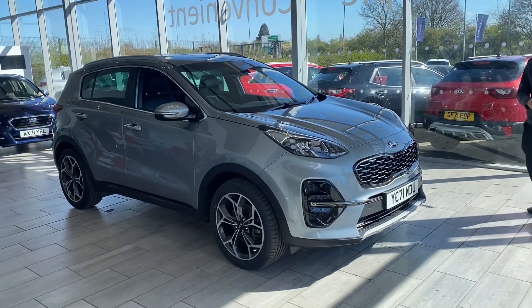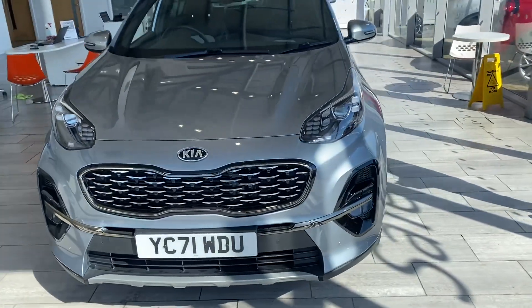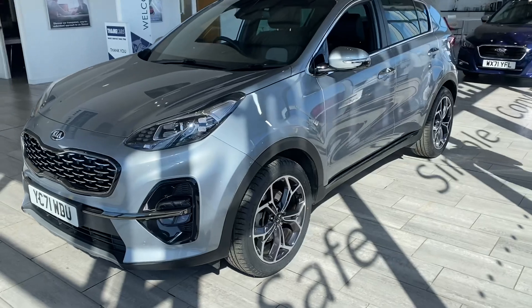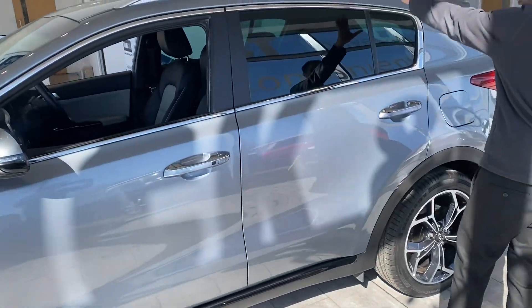Let's have a look around at this car. You've got front parking sensors. The alloys are lovely — they really are, not a mark on them at all. They're 19 inch. You've got keyless entry, privacy glass, and roof rails.